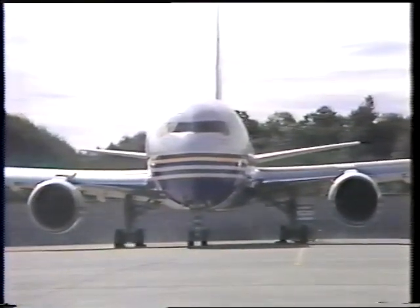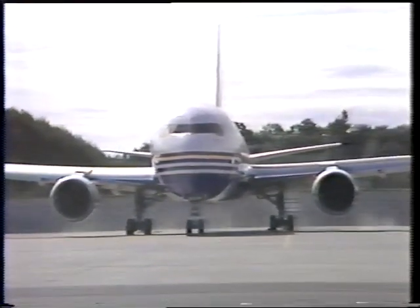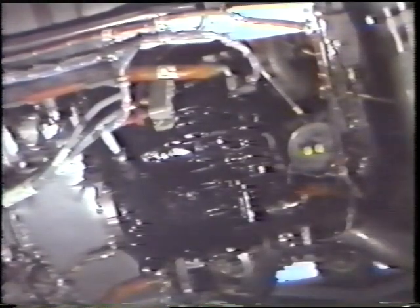Primary electrical power for the 767 is provided by an engine-driven generator located on each engine. The integrated drive generator, or IDG, contains a constant speed drive and generator housed in a common case. The generator is a spray oil-cooled, brushless, self-excited unit. Electrical output is three-phase, 115/200 volts at 400 hertz, rated at 90 kVA for continuous operation.